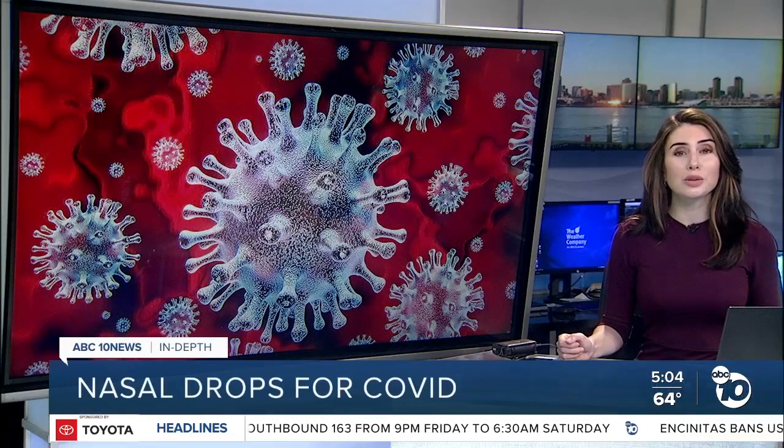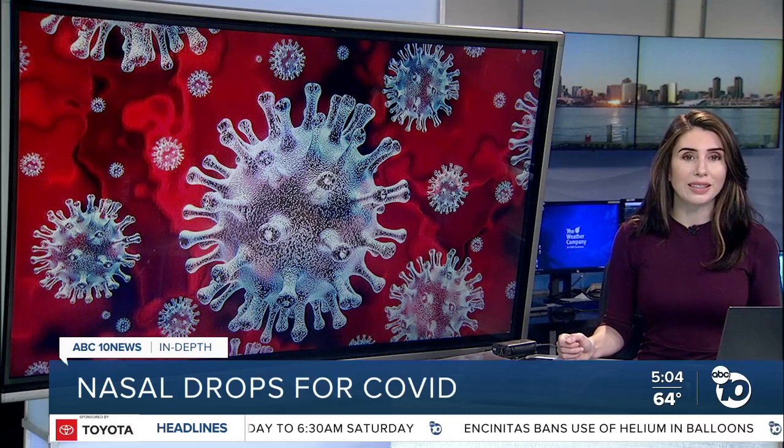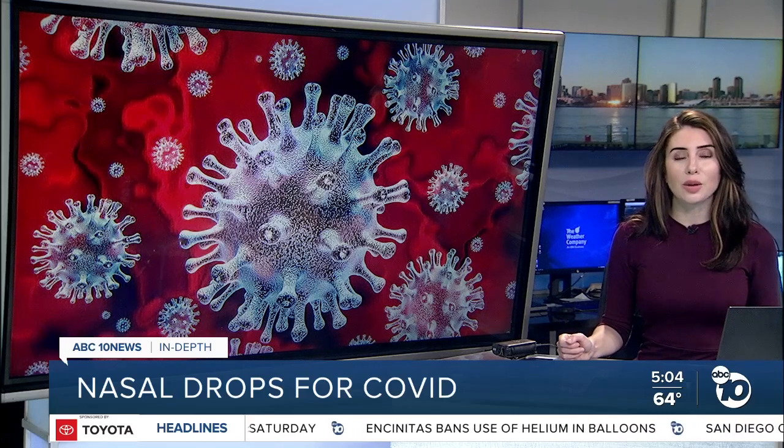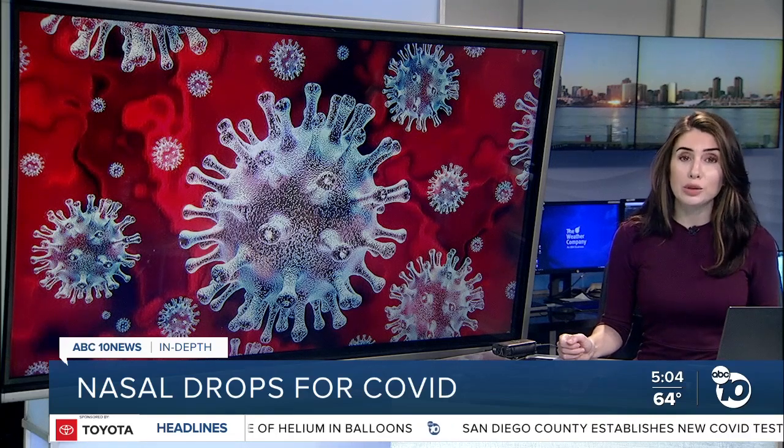San Diego Biotech announced promising new results today in its push to develop the first nasal drops for COVID. ABC 10 News anchor Derek Stahl is going in depth on the data, suggesting this could be a powerful treatment for Omicron and future variants.